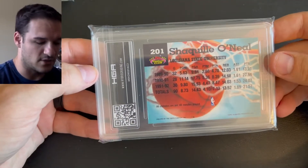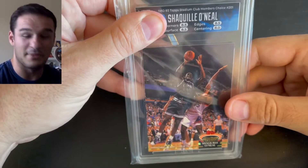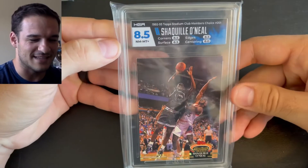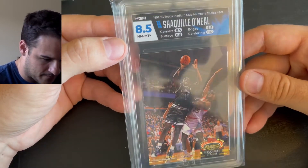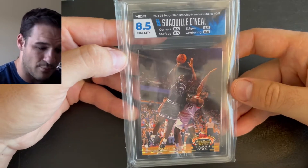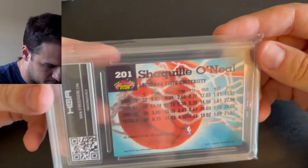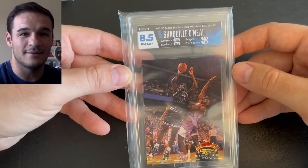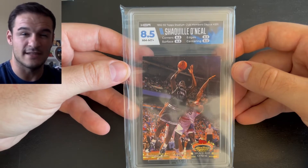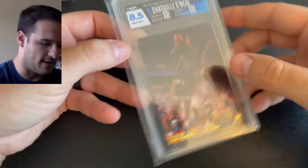The next two cards are from the same set. This is the Shaquille O'Neal number 201, and it came back as an 8.5 Near Mint Plus — really cool card. Eight on centering, 8.5 in all the other categories — corners, edges, and surface. I like the color splash on the label as opposed to the standard red PSA label. Not sure how these vintage cards are going to perform with an HGA slab, but only time will tell.